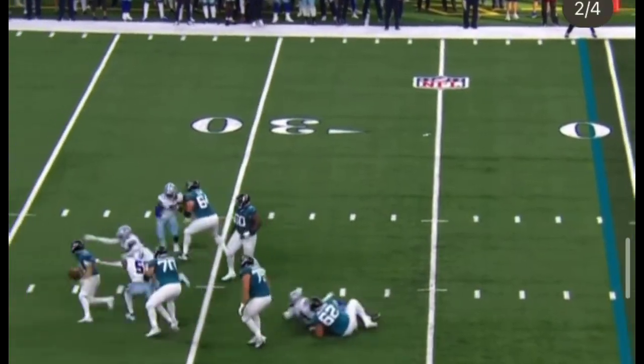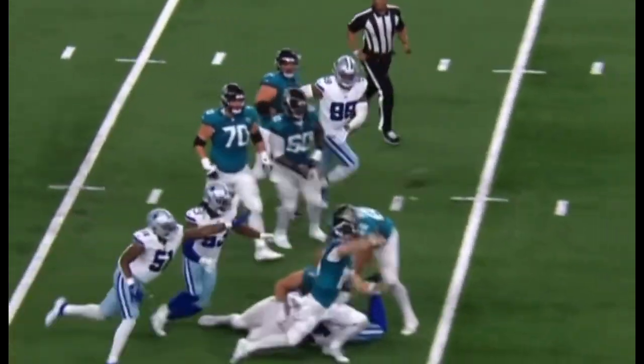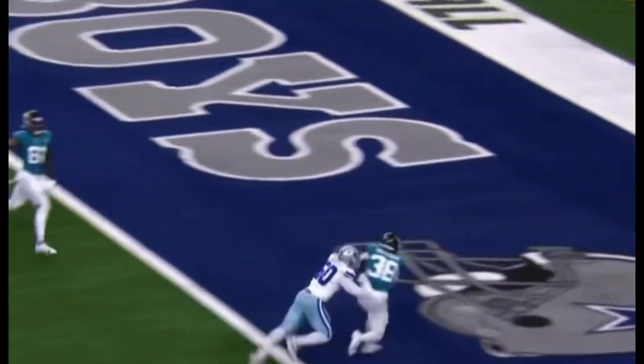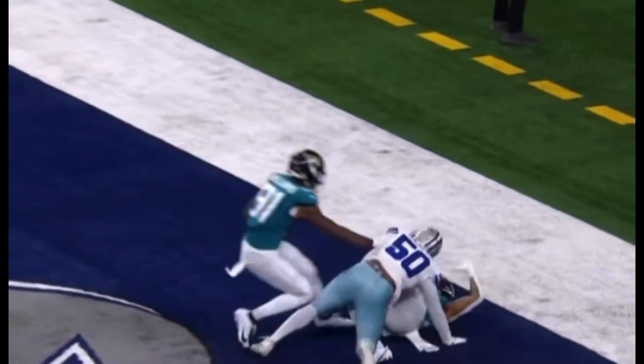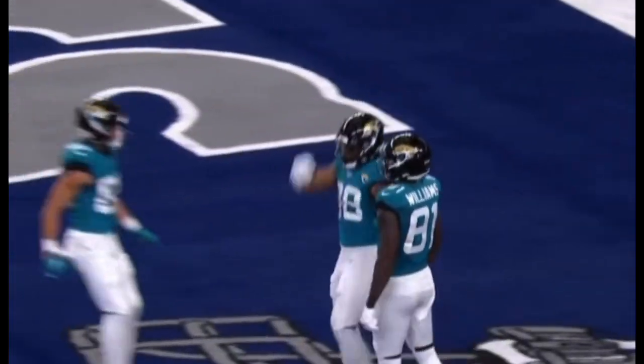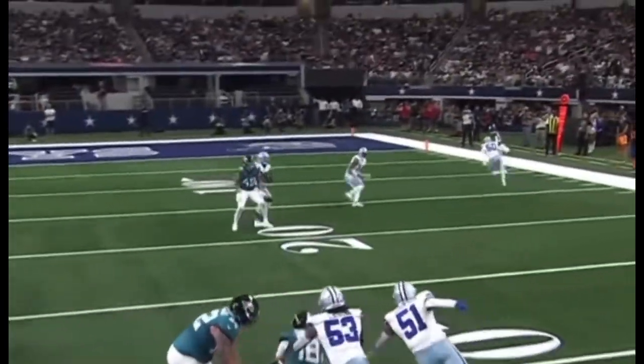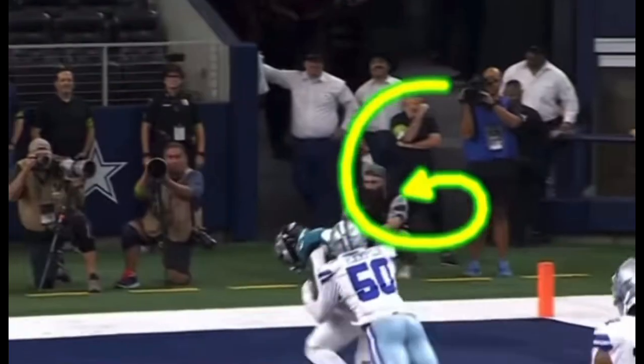Rourke swarmed, stays on his feet somehow. He'll have a chance to get it away, and he completes it for a touchdown. Oleson works free, but Rourke — Stroyd shakes one man, two man, three, four. Keeps his eyes down the field, finds his receiver in the end zone. Boom. That's a touchdown.